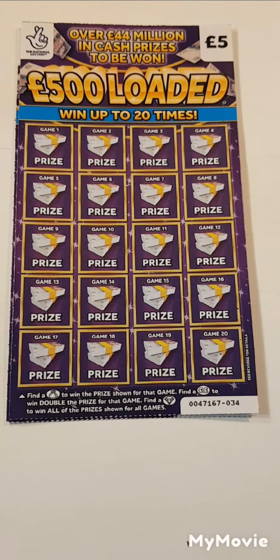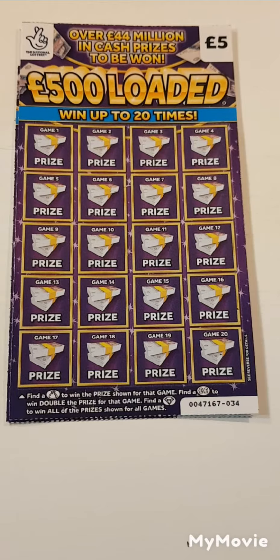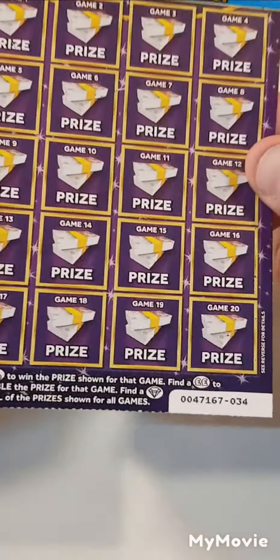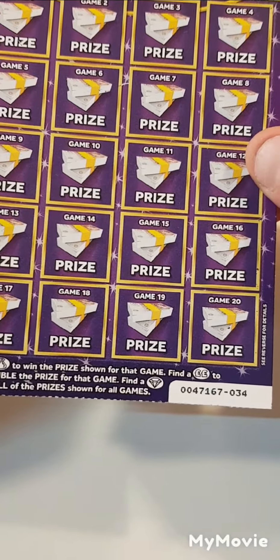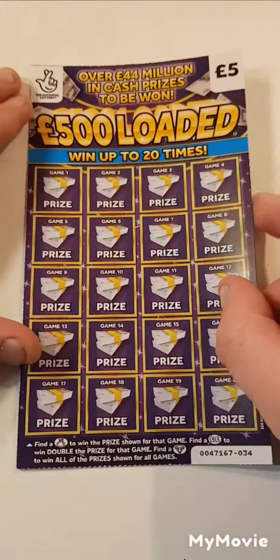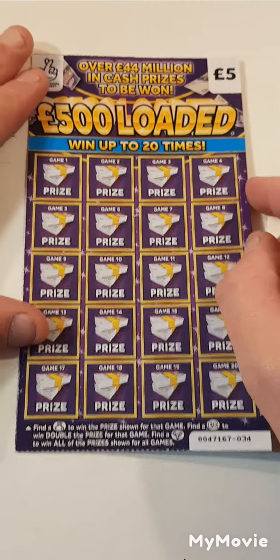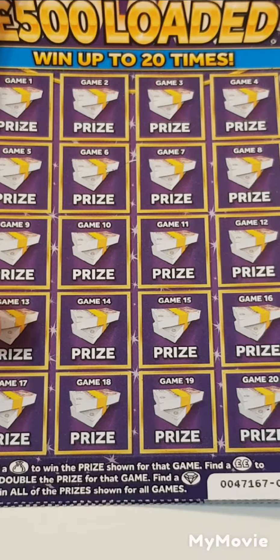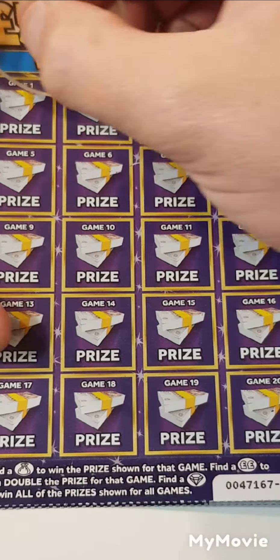Hi there guys, Mr. Scratcher here. We have two of the newest £500 loaded scratch cards. All we have to do is find a money bag to win the prize. Double pound sign is double the prize, and a diamond wins all. That's all we have to find — just those three. Let's zoom in and get scratching.